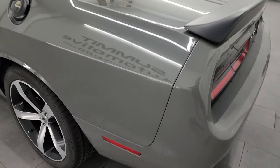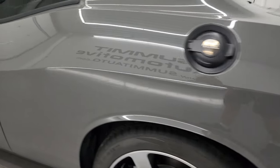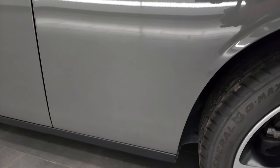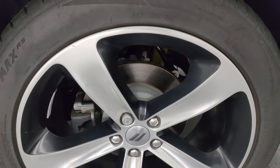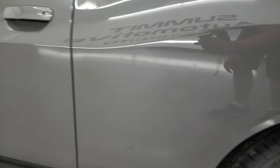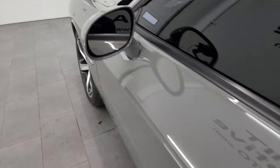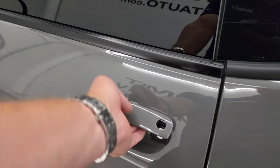Coming down the driver's side, just as clean as that passenger side. Didn't see any dents or dings on the rear quarter. And for full disclosure, this back wheel is just as nice as the rest. Down the driver's side door, looks really good — didn't see any dents or dings in there. It does have heated power mirrors and you get the enter-and-go system on here.